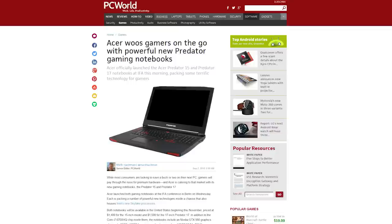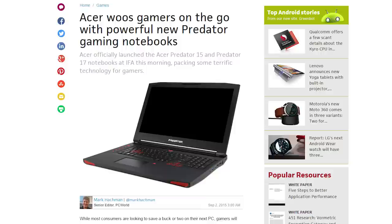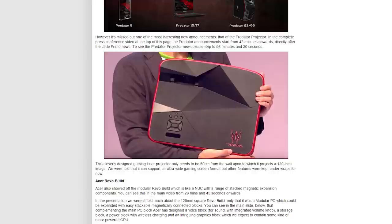On to Acer. The company is looking to get into gaming in a big way with their Predator branding. They announced the new Predator 15 and 17 gaming notebooks with customized keys, the G3 and G6 gaming desktops, and even a Predator projector that can throw a 1080p image across 120 inches of wall. They also announced three new gaming monitors.